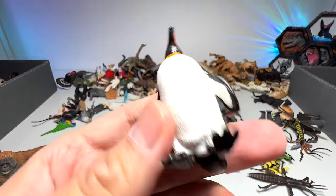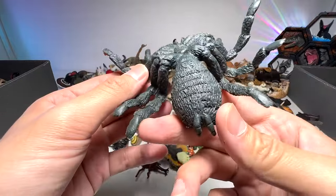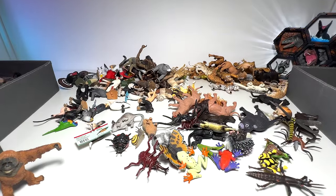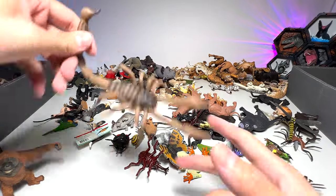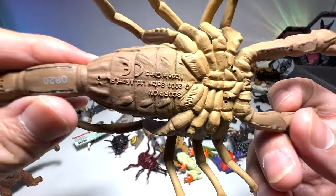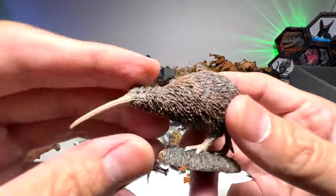A penguin — it shouldn't be in this box, but somehow it got here. What is this? A tarantula? Yep, it's a tarantula spider. We have plenty of tarantula spiders. Scorpion — very nice one, a pretty huge one.